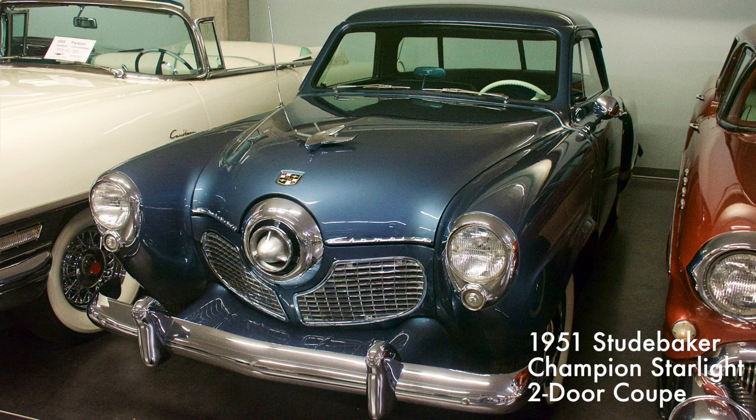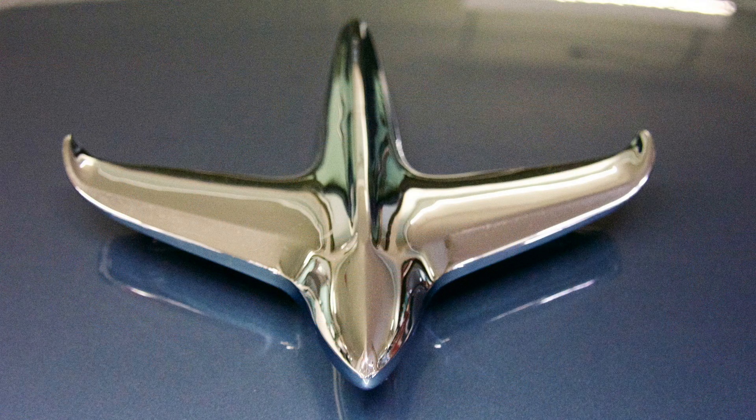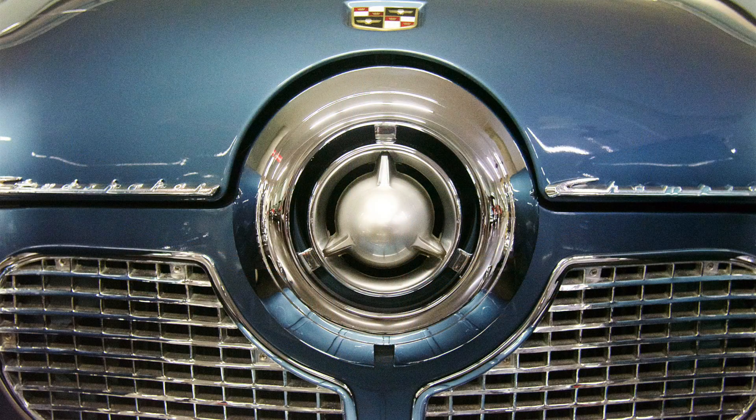The Champion was sold both as a low-priced Champion and as a luxurious Commander, and was designed by Raymond Loewy. It had a 170 cubic inch six-cylinder engine with three-speed manual transmission producing 85 horsepower. The Champion was commonly referred to as the bullet-nosed car.